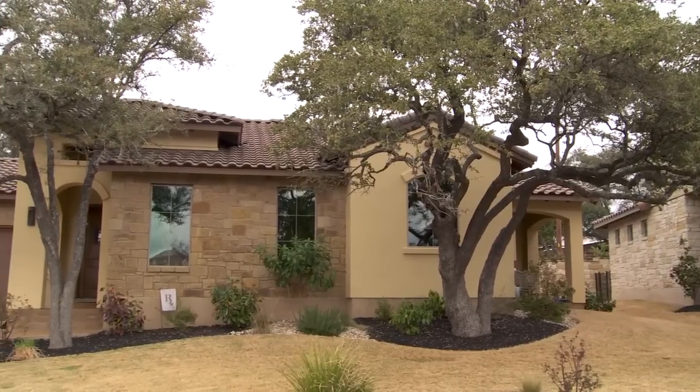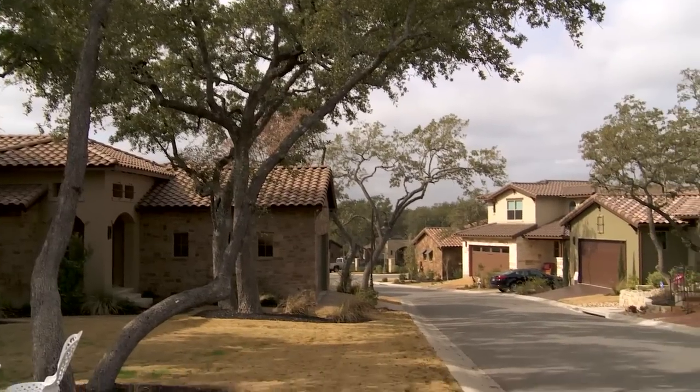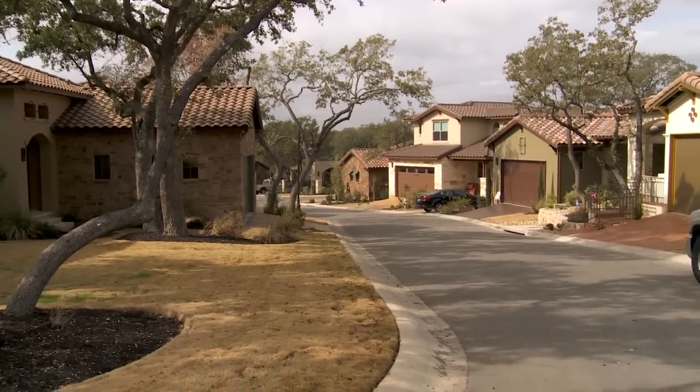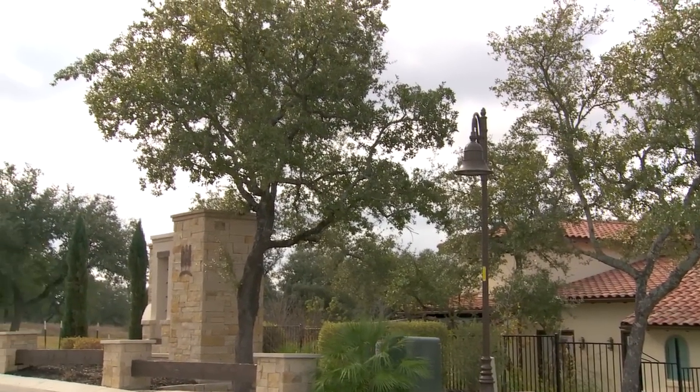You'll notice in Wildwood — hence the name Wildwood — there's lots of trees, and that's one thing that we really enjoy doing: preserving the natural topography. It really creates a unique feel for the whole community, giving it a more mature feel while still having a brand new home. You can tell it's the first thing you notice right when you walk in this community — just how many trees there are, and there's so many cool things they can do with it because they're the developer.